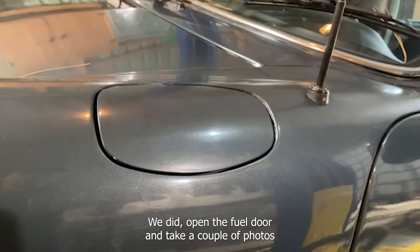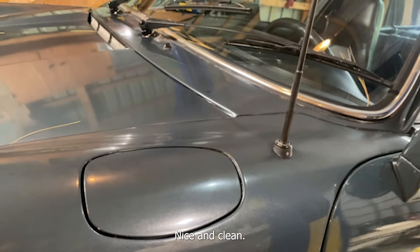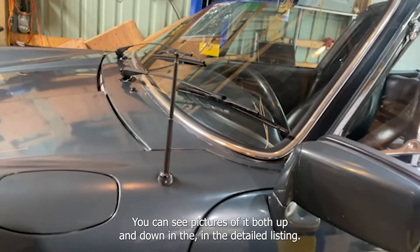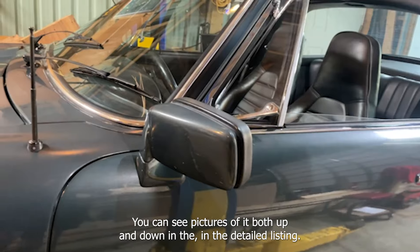We did open the fuel door and take a couple of photos in there on the detailed listing — nice and clean, no hints of any corrosion. There's also a manual antenna, and you can see pictures of it both up and down in the detailed listing.